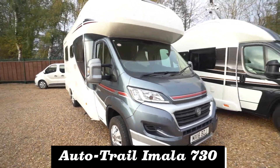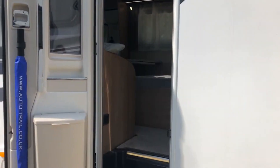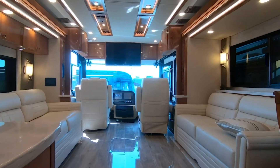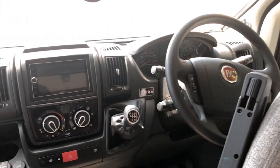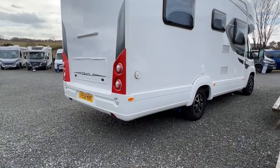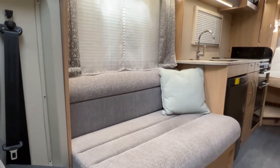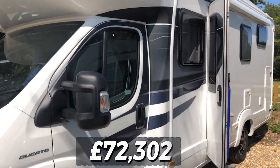Number 7: the Auto Trail Emala 730. Auto Trail is a well-known name in the UK motorhome scene, and the Emala is the cream of the crop. Riding on a Fiat Ducato Euro 6D chassis with a standard 140 brake horsepower engine, it handles mountains and slopes with ease. For 2023 it features a fixed rear island bed, sleeps two to four, measures 7.25 meters, and is priced at £72,302.